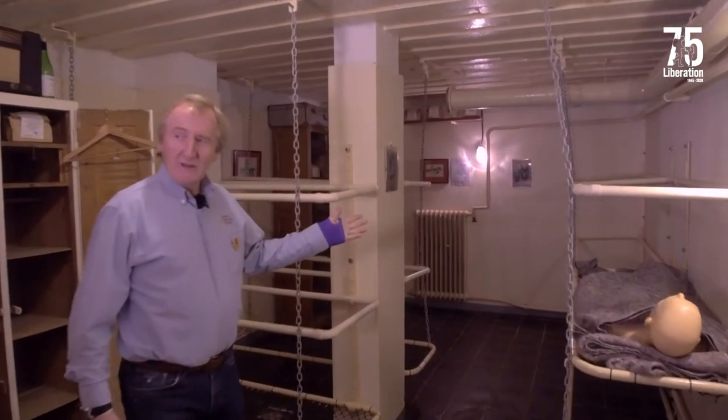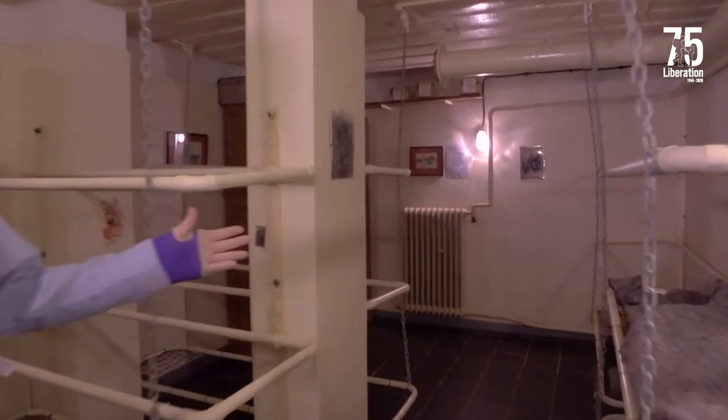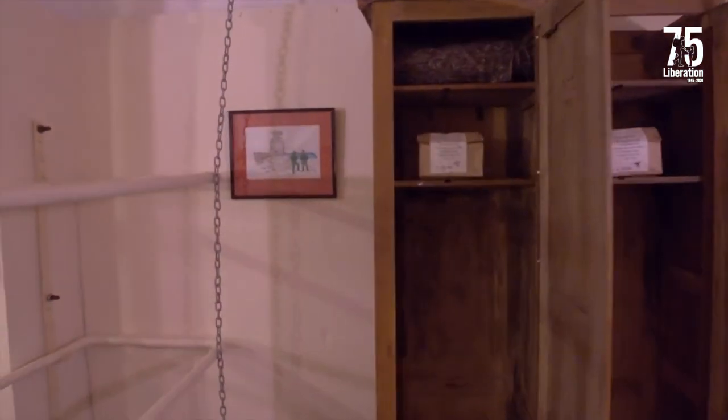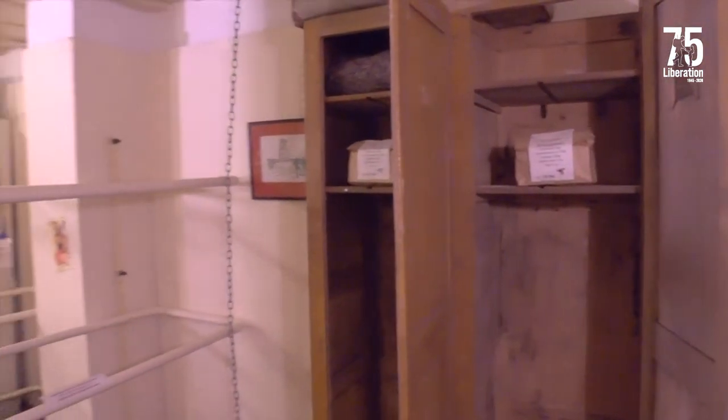At this end of the room here, this gives you an idea of how the bunks would be set out for the crew — 12 in here — and you can see they've also got their lockers which would have kept their possessions in there as well.